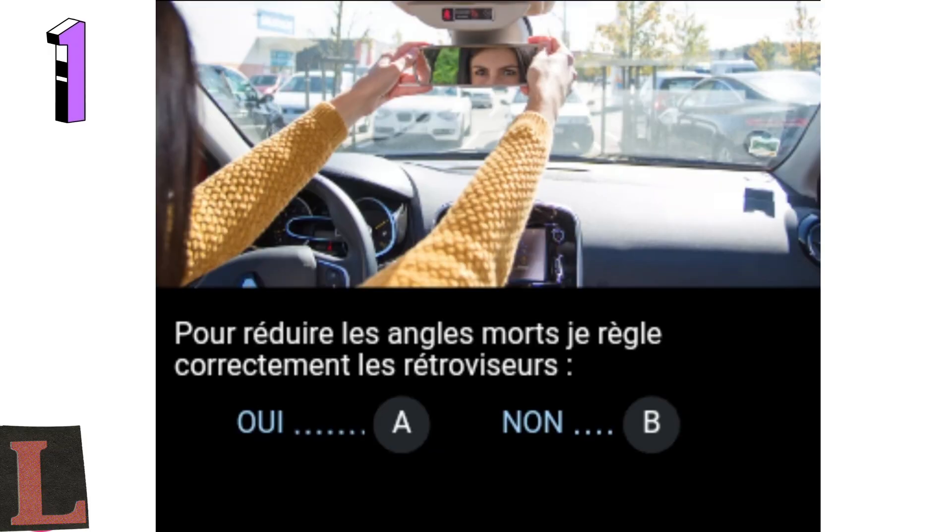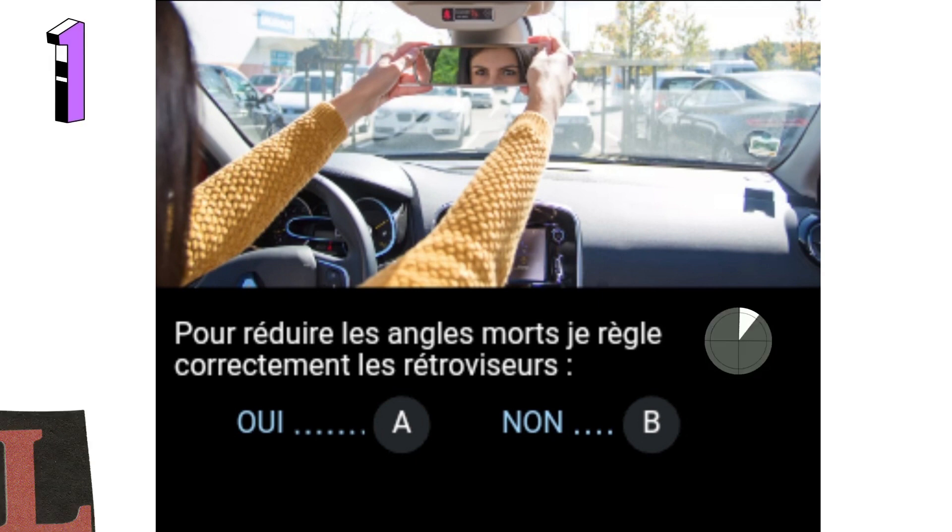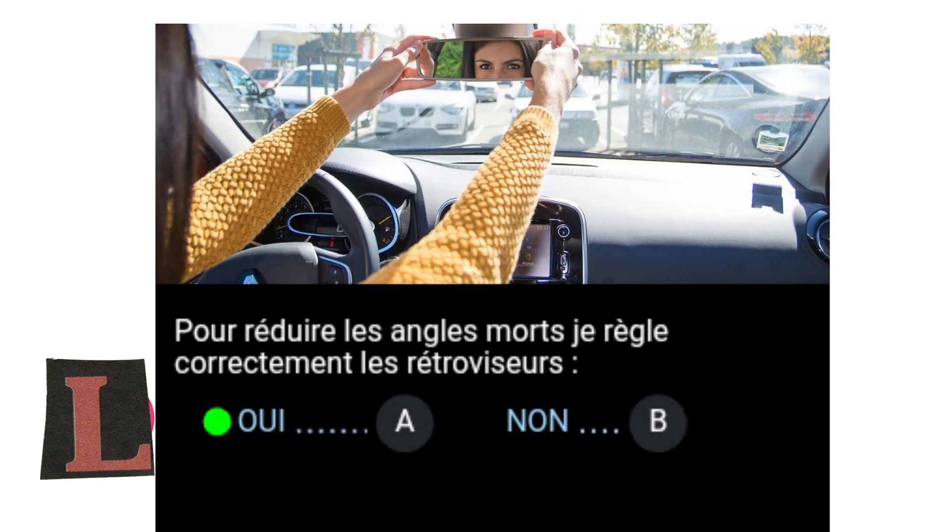Question 1: To reduce blind spots, I adjust the mirror correctly. Yes, A. No, B. Properly adjusting the mirror helps reduce blind spots. However, it does not completely eliminate them and does not eliminate the need to turn your head, particularly during manoeuvres and before changing lanes.